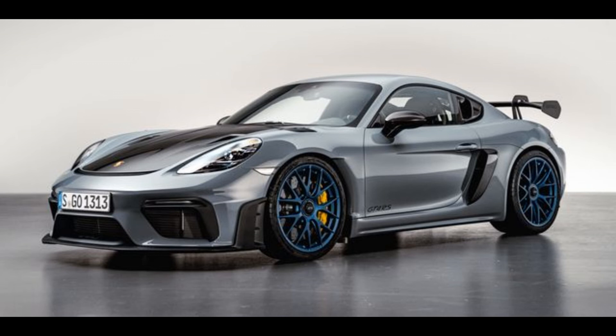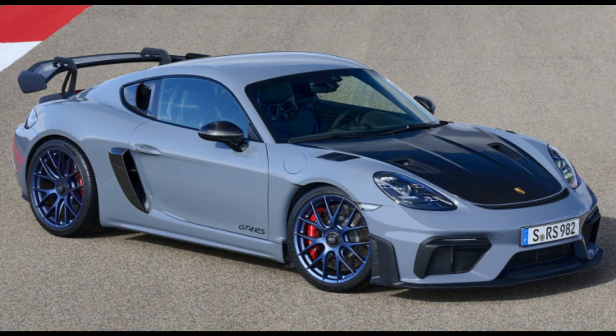Although Porsche doesn't yet build a hybrid or electric version of its sports car, that's due to change in the coming years. The German automaker has confirmed the next generation of the Cayman and its drop-top sibling, the Boxster, will both be electric. Porsche CEO Oliver Blume claims we'll see the pair by 2025.